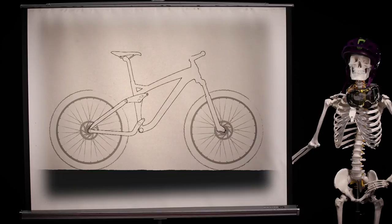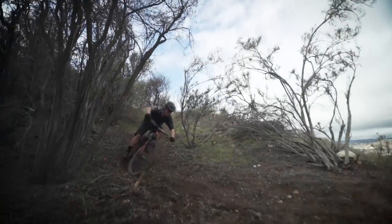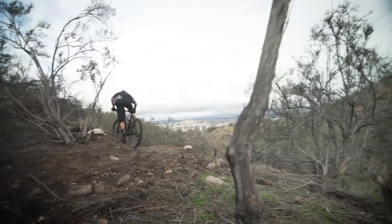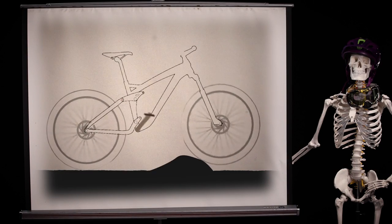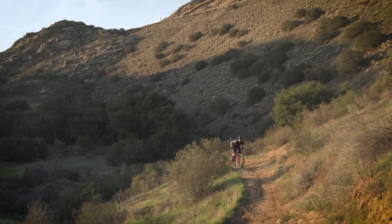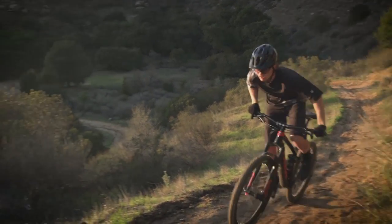Now let's talk about bottom bracket height, which is simply how far from the ground the BB is. The lower the BB, the lower the center of gravity, and the more stable a bike is — most noticeable in high speed corners. However, there is a trade-off: the lower the BB, the more likely a rider is to experience pedal strikes. Alternatively, a higher bottom bracket improves pedal clearance, which is great for pedaling sections or climbing.